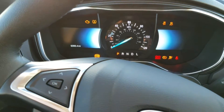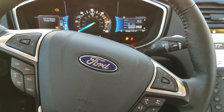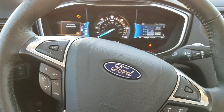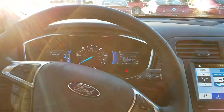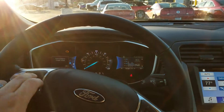We're going to go ahead and start her up. Now, the crazy thing if you're not used to driving an Energi, a hybrid, or an electric car — they're quiet when they start. There is no engine noise on these until the engine knows that it needs it, and then it will turn on.